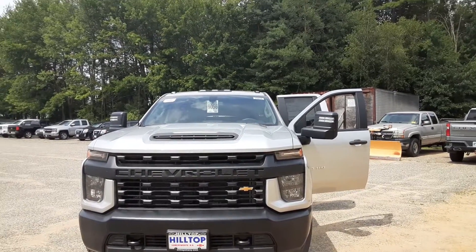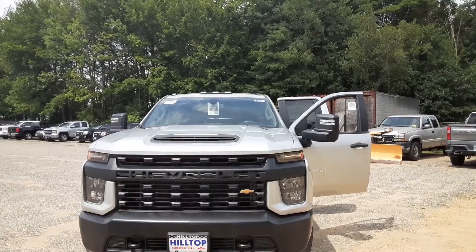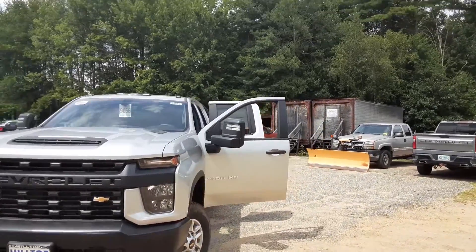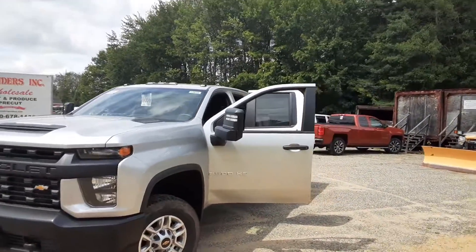Good afternoon, New England and beyond. Mike Duquette here at Ron Curry's Hilltop Chevy in Somersworth, New Hampshire. Today for Duke's Daily Ride, I have this 2022 2500 HD Silverado.